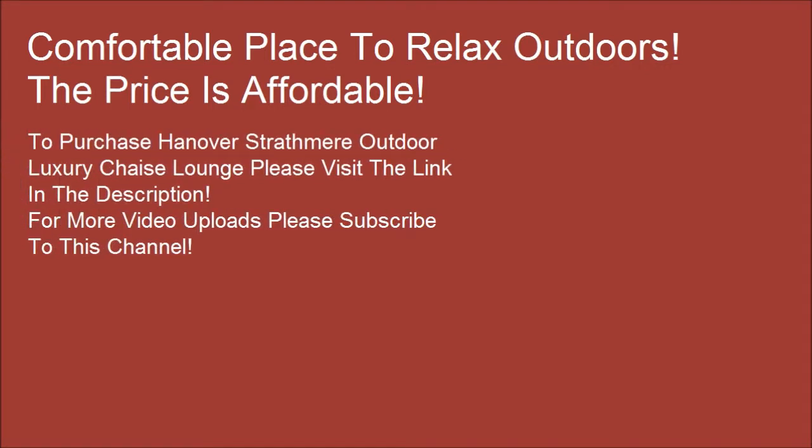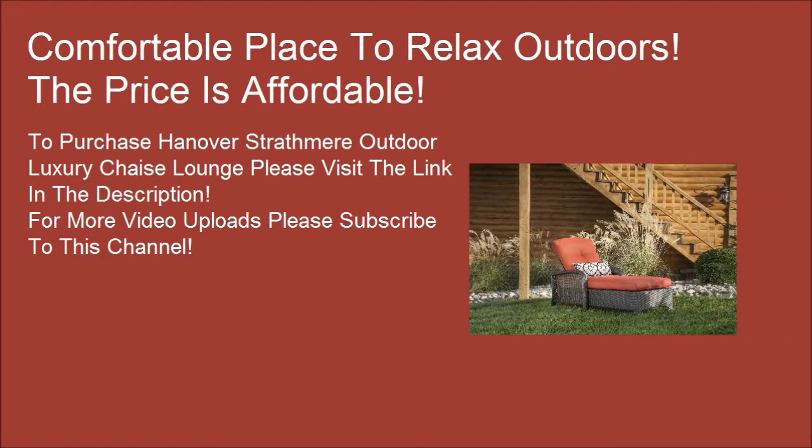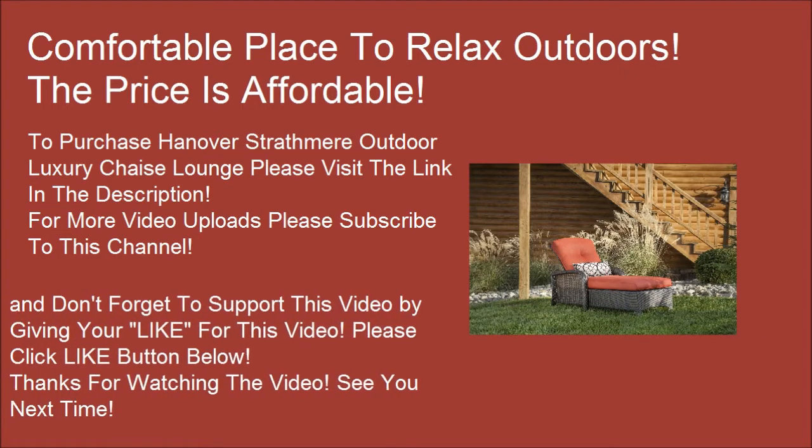To purchase Hanover's Strapbeer Outdoor Luxury Shades Lounge, please visit the link in the description. For more video uploads, please subscribe to this channel. Don't forget to support this video by clicking the like button below. Thanks for watching — see you next time!